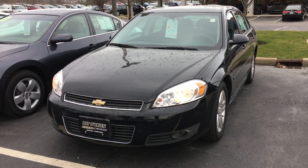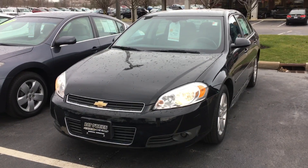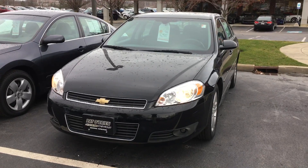Hello, this is Tiffany Adams over at Paderborn Chevrolet in Westlake. You're inquiring about our 2011 Chevy Impala.